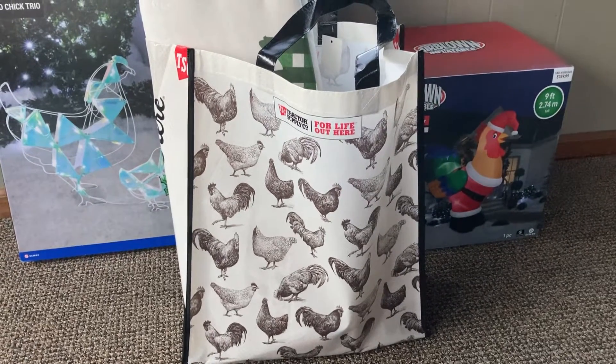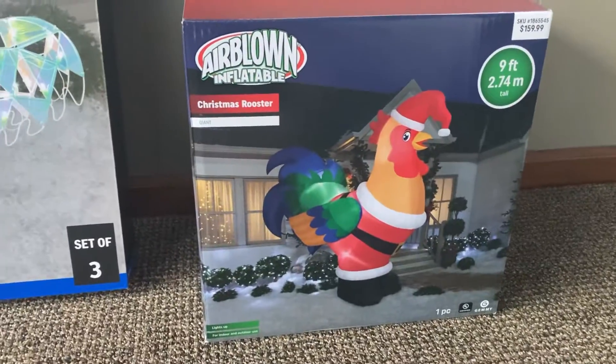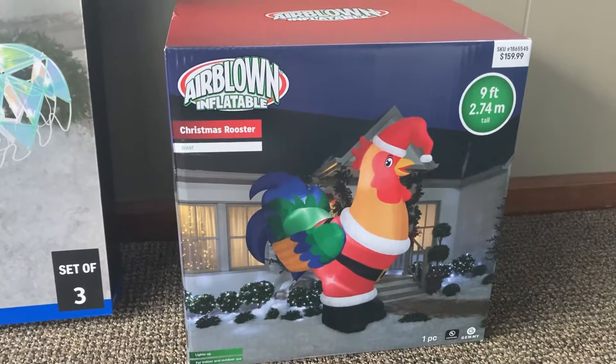For today's little adventure I'm going to show you the haul that I got from Tractor Supply. The first thing is I got the giant chicken rooster inflatable. It's nine feet tall and cost $160.